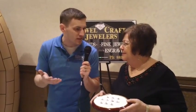We're here with Anne Maria of Jewelcraft Jewelers at the Wabash Valley Bridal Showcase 2012, and you have some of the most beautiful diamonds in the area for these engagees.